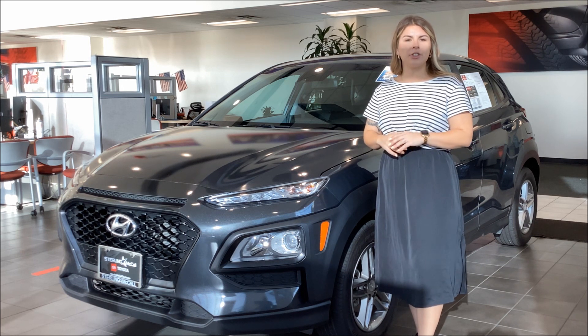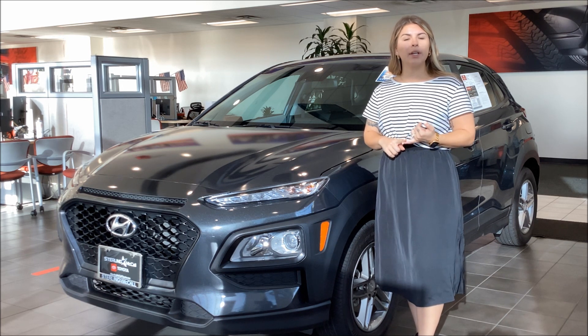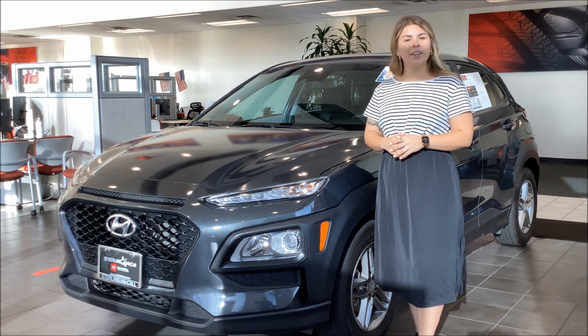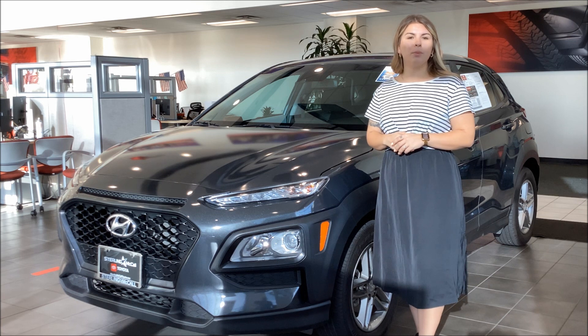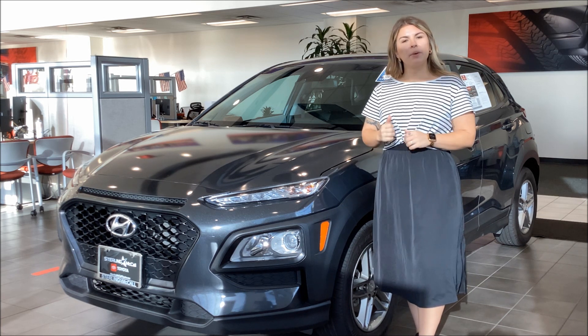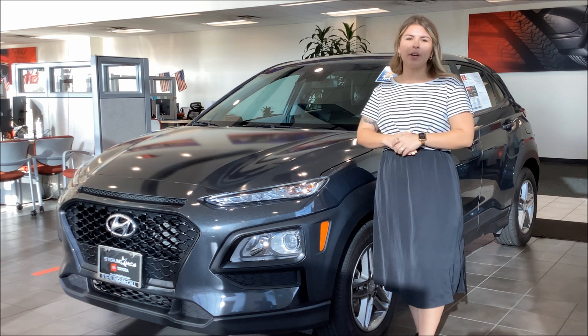It's gonna have some great features on this vehicle like remote keyless entry, backup camera, and Apple and Android CarPlay, but the most important of it all, it's a fuel economic vehicle, which is perfect for these times of high gas prices. So please reach out to us today and let's get you going in your new Hyundai.